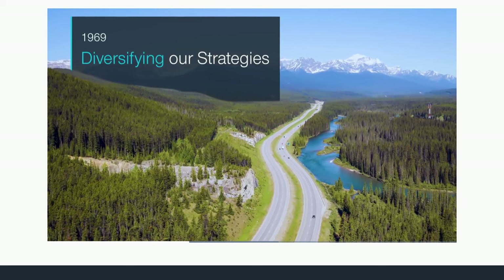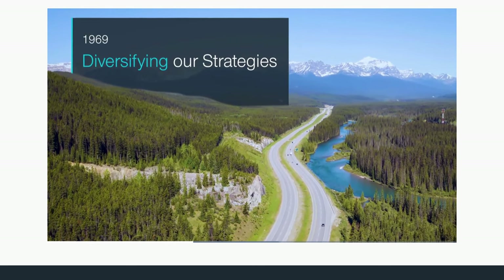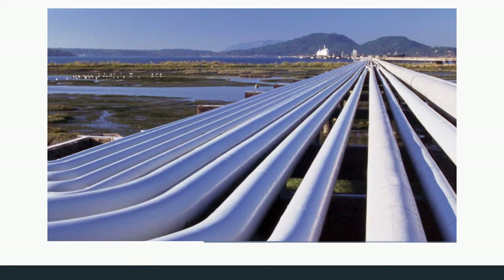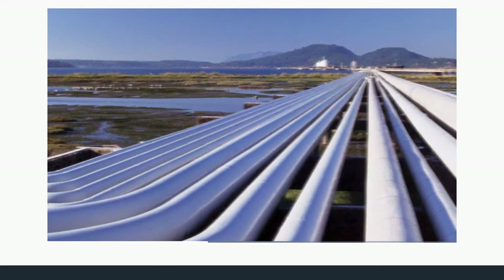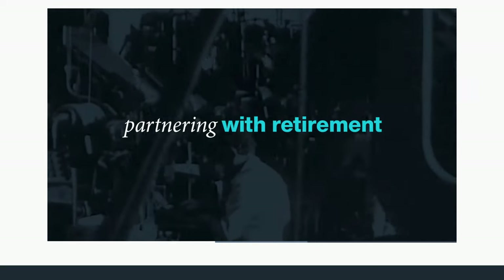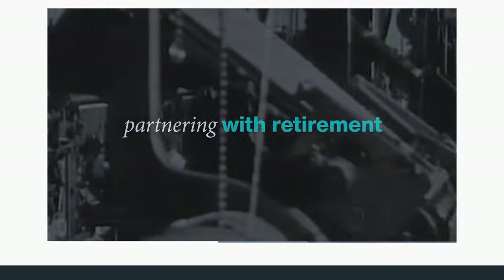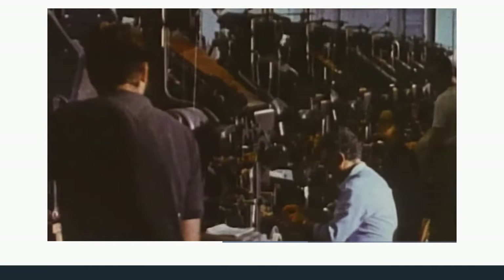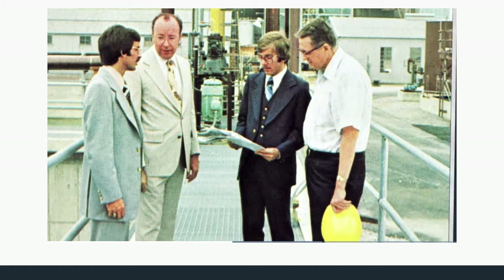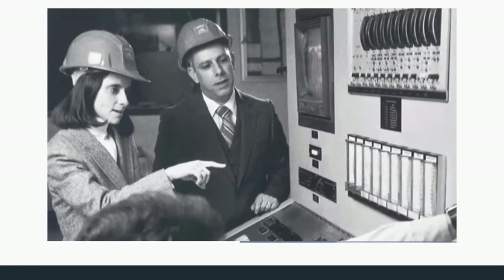In 1969, T. Rowe Price launched the first dedicated natural resources mutual fund in the U.S., believing inflation would pose a danger to investors during the 1970s and that resource stocks could prosper — and he was right. During the early 1970s, people began taking a more active role in retirement planning, so the firm established its first U.S. retirement account in 1974, giving clients more control over their retirement savings.